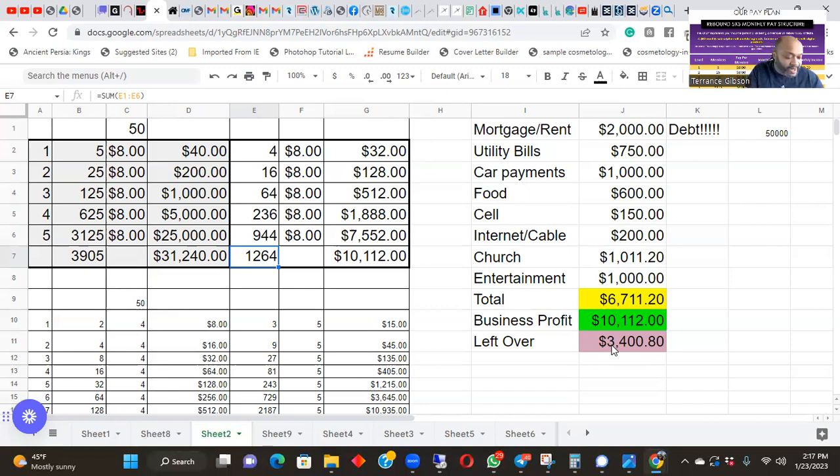You can see right here in this spreadsheet — it takes 3,905 people to fill the matrix. At this point you only have 1,264 — you're about one-third of the way. When you get down to these lower numbers you realize you're not even halfway. Even at 33% of the matrix filled, it's already generating significant income.